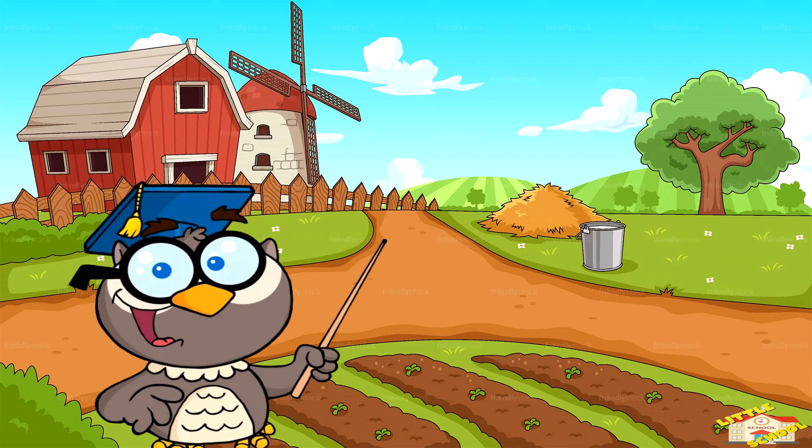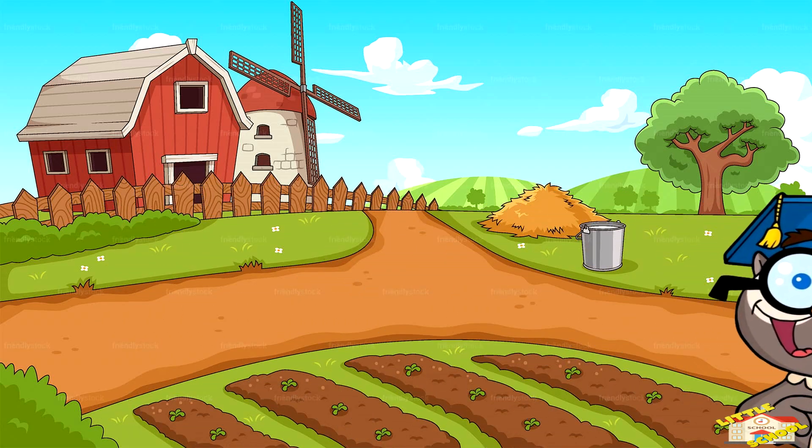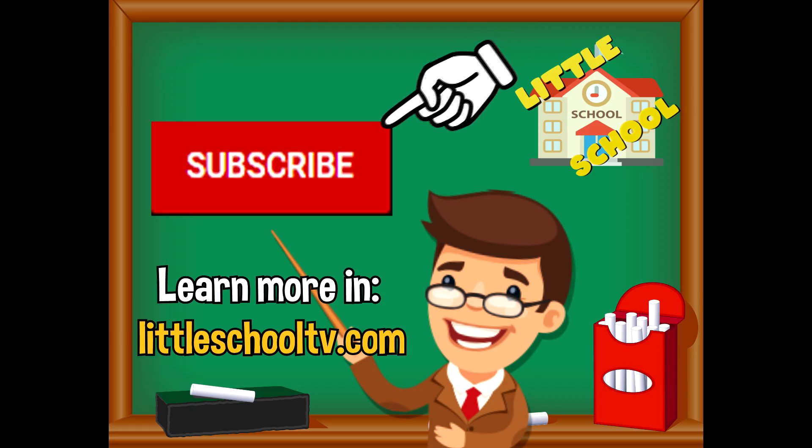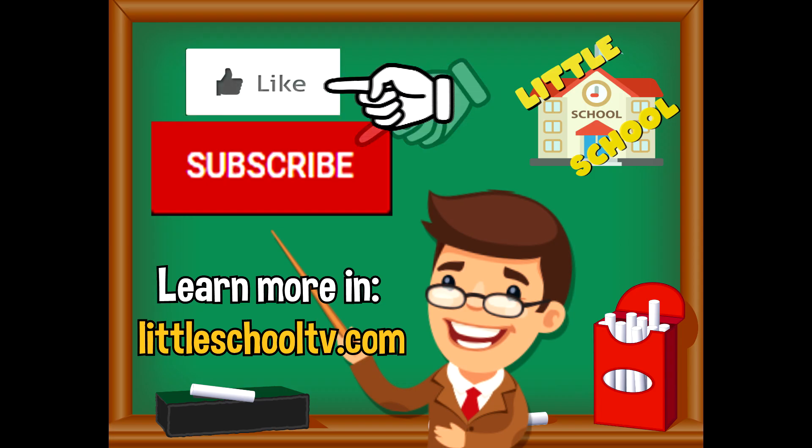And that is all for today's video! I hope you enjoyed learning about the types of soil. Take care now, bye bye! If you enjoyed the video and want to see more, please click the subscribe button and give us a like. Thank you so much and we hope you enjoy our videos. See you soon!